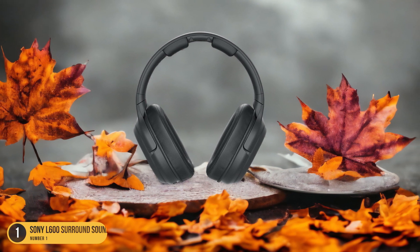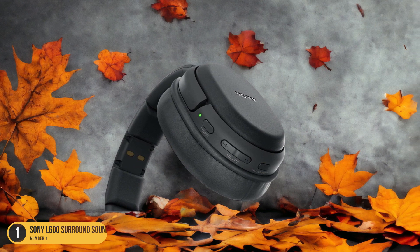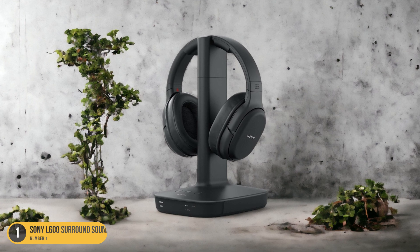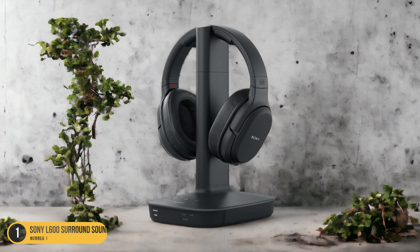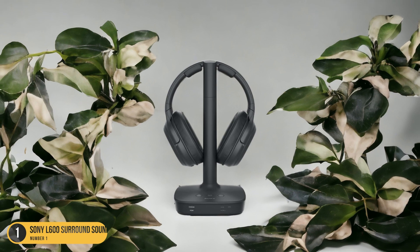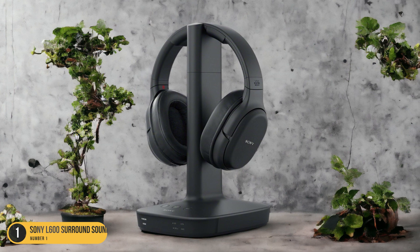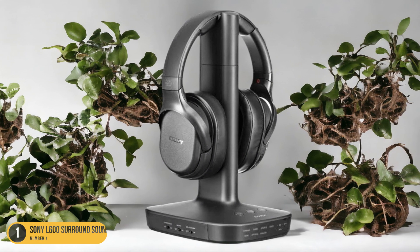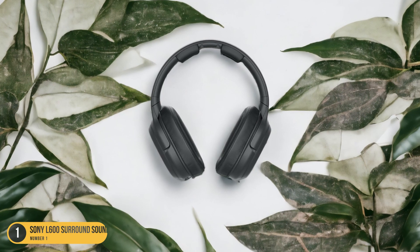With the Sony L600 headphones, every whisper, explosion, or musical note is crystal clear, thanks to their high-quality drivers and advanced sound processing. The comfortable over-ear design ensures long-wearing comfort, perfect for those movie marathons. Additionally, the noise isolation feature blocks out any distractions, allowing you to focus entirely on the movie's audio details. Whether you're watching an intense action sequence or a quiet dialogue scene, the Sony L600 Surround Sound Headphones excel in bringing out the best in Dolby Audio technology, making them a must-have for any movie lover looking to elevate their cinematic experience.